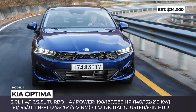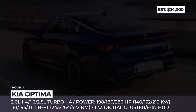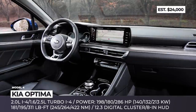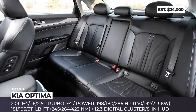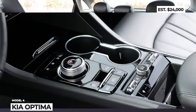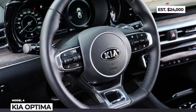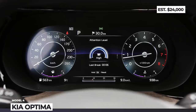Most likely, the new Optima will be sold in electrified and diesel variants in the near future. But the initially announced engine lineup includes a 2.0-liter naturally aspirated four-cylinder, 1.6-liter turbo, and the beefy 2.5-liter turbo with 286 horsepower and 311 pound-feet for the GT trim. The new Optima becomes a tech powerhouse with the available 12-inch digital cluster, 8-inch head-up display and 10-inch infotainment.